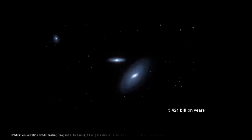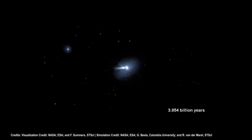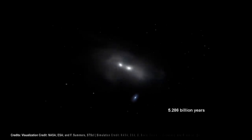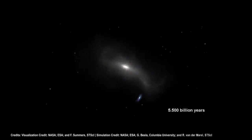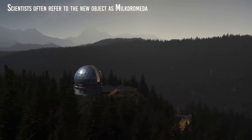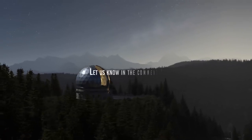In some billion years, it will collide with our galaxy. This will be the collision of the two largest galaxies in our local group. Eventually, the two galaxies will merge into one. Scientists often refer to the new object as Milkdromeda, but I'm sure there could be better names for it. What would you call it? Let us know in the comments!